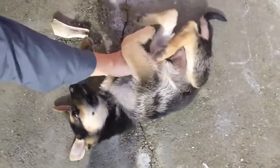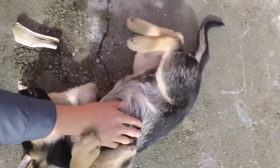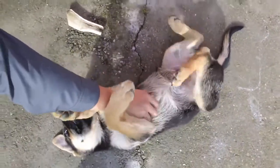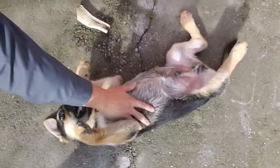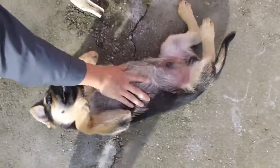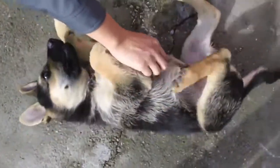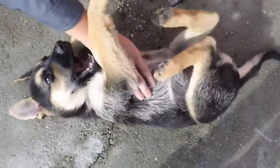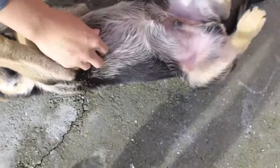He loves belly rubs and he does this little foot thing every time you give him a belly rub — he like shakes that foot. It's so cute and so weird, but it's adorable. And look how light his belly is. Frank wanted a lighter German Shepherd, so he got the lightest one out of his litter and he's getting lighter by the day.